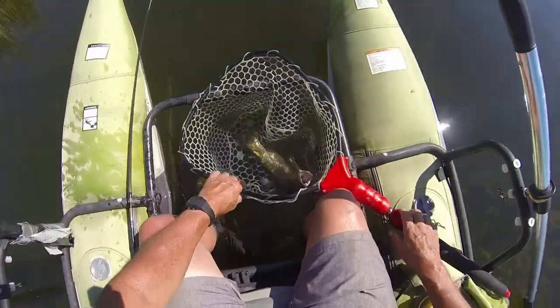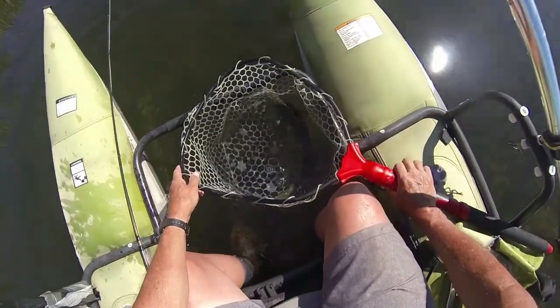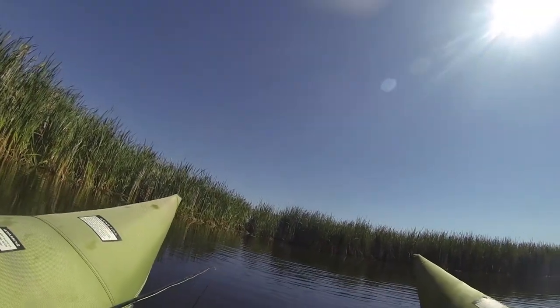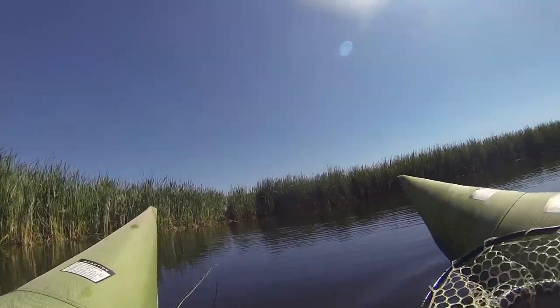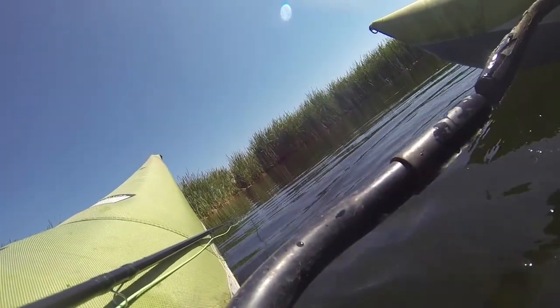I practice catch and release with these trout. As you can see, I'm spending a lot of time trying to make sure that the trout is in my net but underwater and breathing okay, because I'm planning on — as you can see right now — releasing him. Cheers!